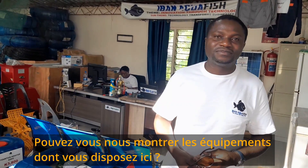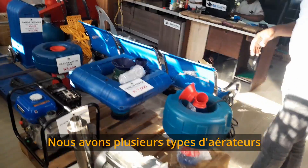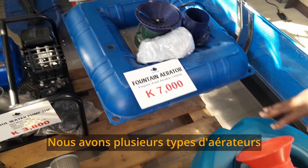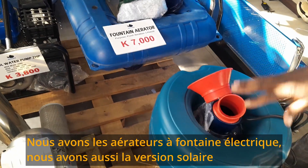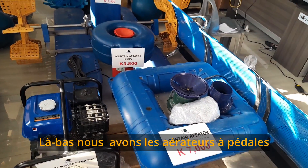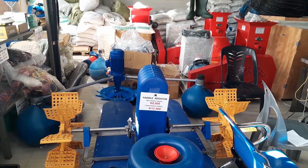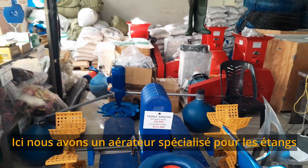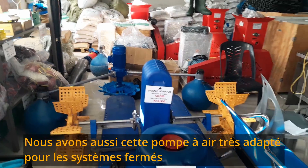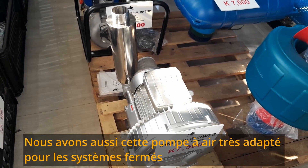Could you show us some of the equipment you have here? We have different equipment. Here we have aeration equipment. This is an electric fountain aerator. We also have this one in solar, using solar panels. That's a paddle wheel aerator, also for aeration. And the other one is the impeller pond aerator, also for aeration. We also have this ring air blower for aeration, especially in recirculation aquaculture systems.